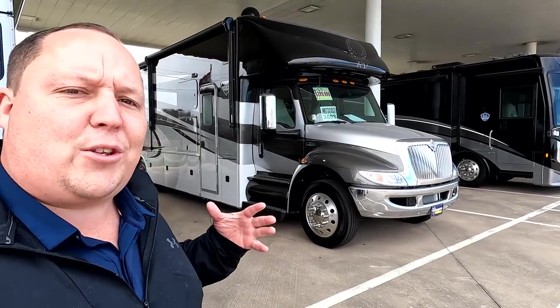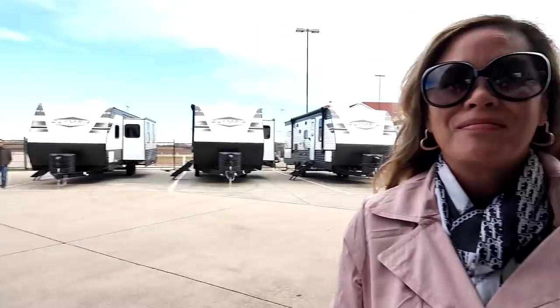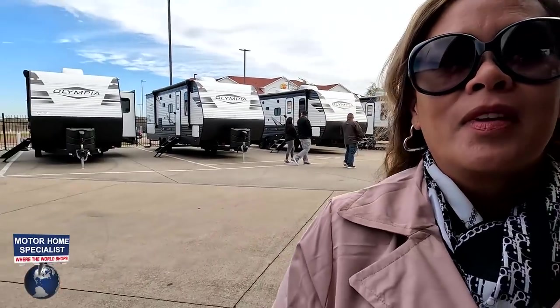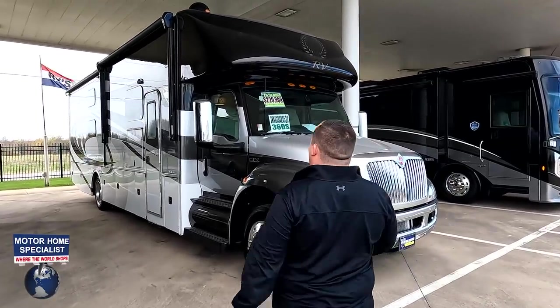Welcome back to another video. Today I am super excited to be showing you the Nexus Ghost. It's been a while since we've seen a Ghost on the program. I'd like to say hi to Andrea. Hey Andrea! We are in Texas, you guys, and it's a little bit too cold for me. It's our first time at Motorhome Specialist, which is so exciting because we get to see all these RVs. We have a busy couple of days, so I hope you guys are excited to see some new stuff.